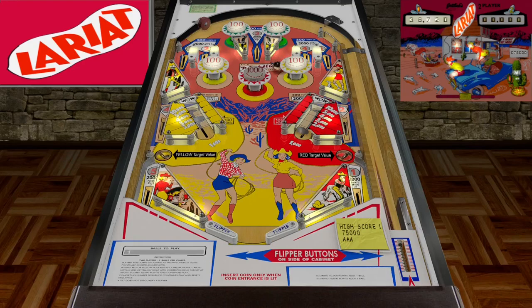You ever play these EM machines that are 5-ball games, and you feel like you've drained at least 8 balls but you're still able to play? It just sometimes feels like that. I felt like I played more than 5 balls.